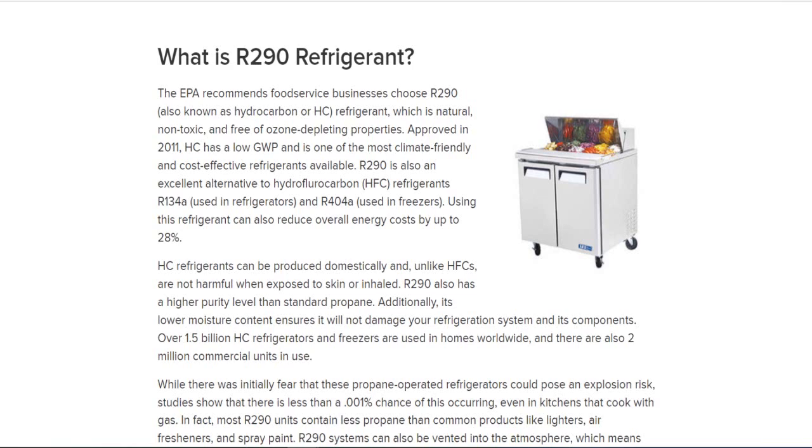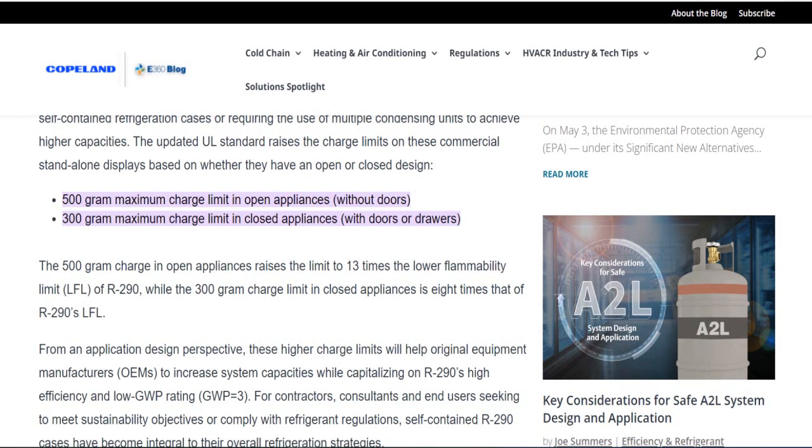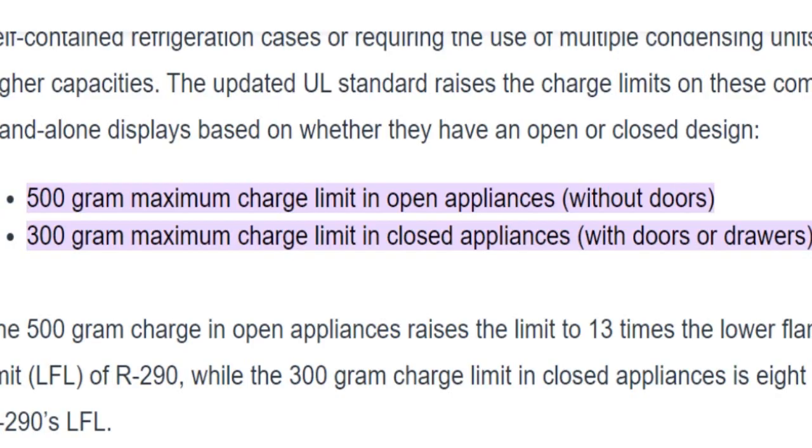R290 has a limit on how much charge can be in a piece of equipment. Looking at the Emerson website blog on R290 limits, there's a 500-gram maximum charge limit in open appliances without doors, and a 300-gram maximum charge limit in closed appliances with drawers or doors.